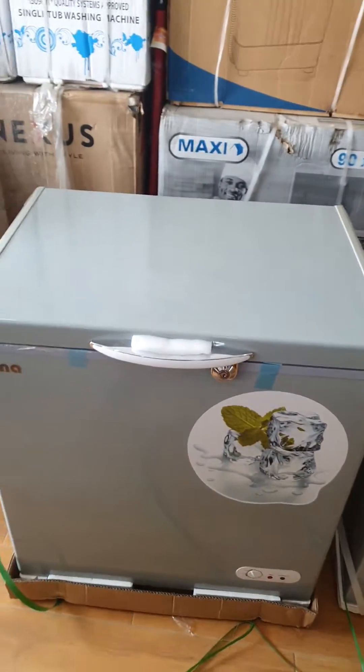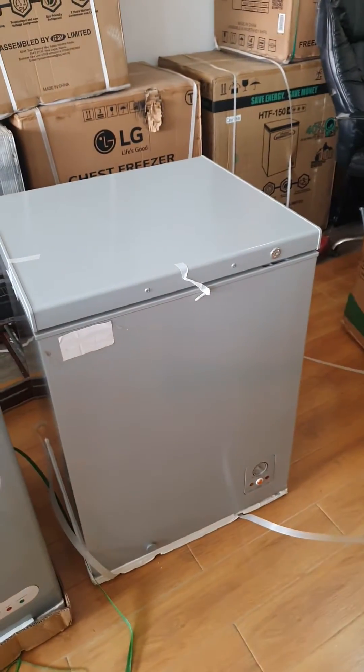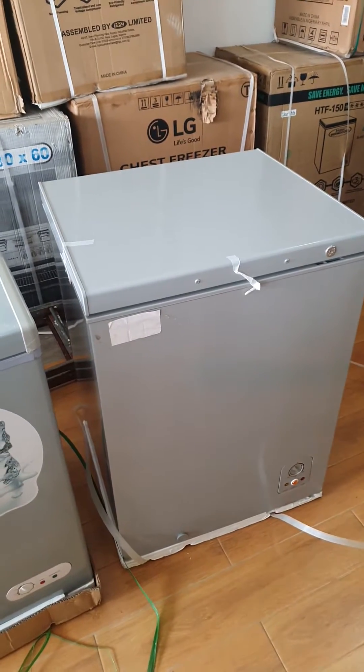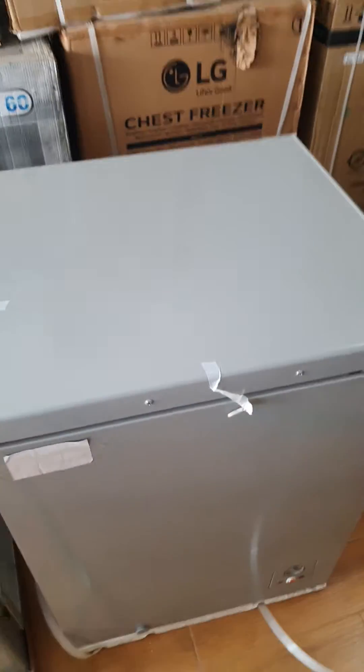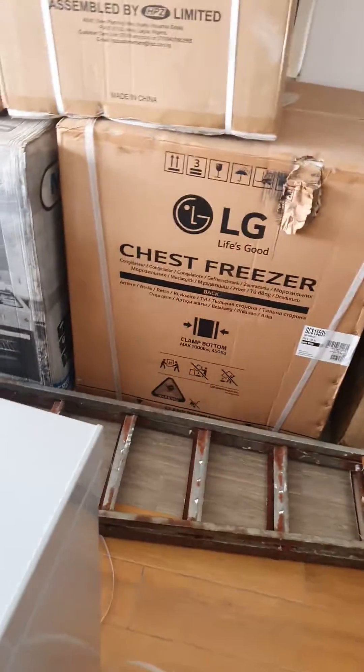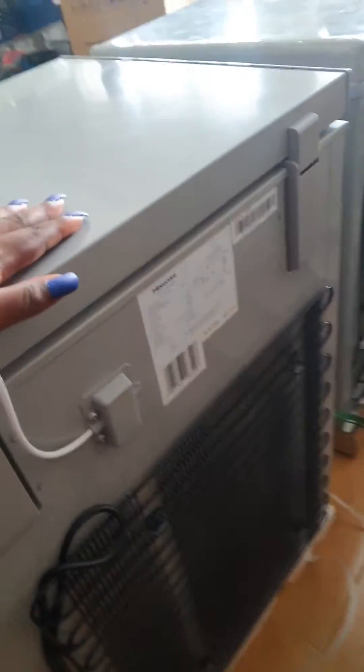How many watts does it consume versus the normal freezer that you have, that is not solar? We will check the wattage of your appliances. You have to go to the back — there is always a sticker written there, at the back or the side.